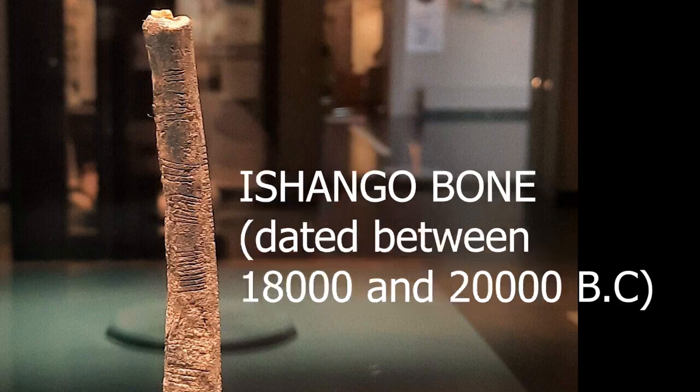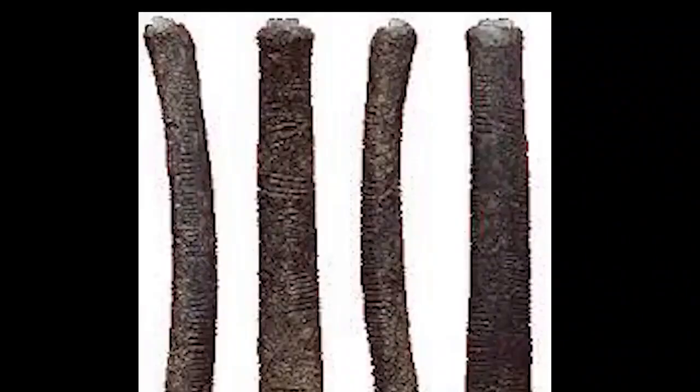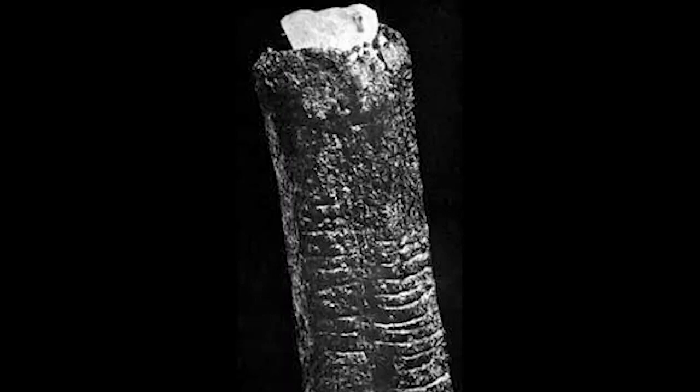The Ishango bone is a bone tool which has been dated to the Upper Paleolithic era, which lasted between 18,000 and 20,000 BC. It was discovered on the border between modern-day Uganda and the Democratic Republic of Congo. The bone is dark brown with a sharp piece of quartz fixed to one end, which some researchers believe was used to engrave markings on the bone. What is the significance of this bone, which represents the earliest form of mathematical calculations found anywhere in the world?